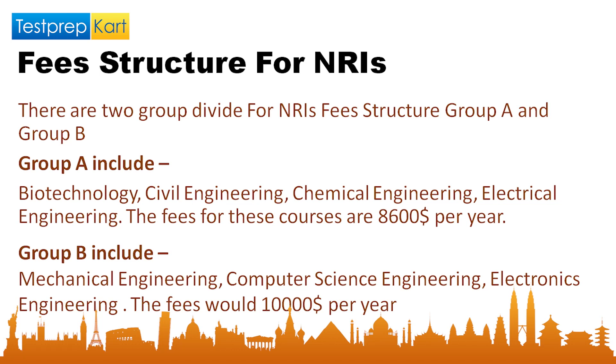Group B includes Mechanical Engineering and its specializations, Computer Science Engineering and its specializations, and Electronics and Communication Engineering. The tuition fee for Group B is $10,000 per year, plus a one-time refundable caution fee of $100, making the total $10,100 per year for NRI candidates in Group B streams.